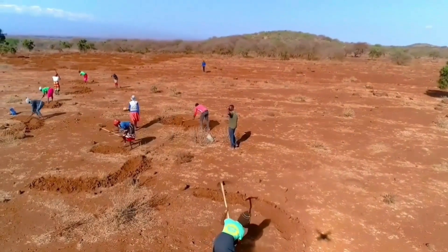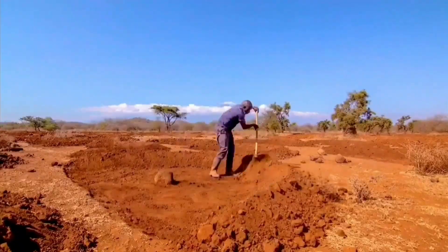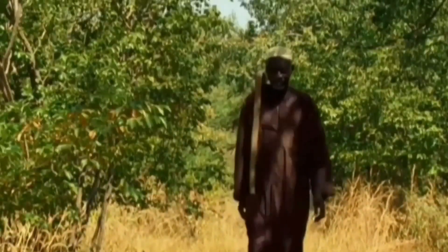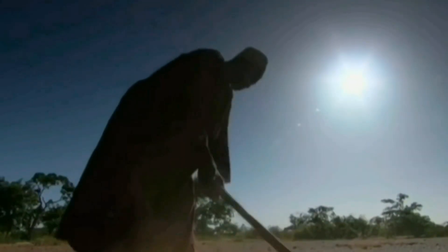And the number one spot goes to the Demilune, also known as boons or zai holes. This technique has made the number one spot for being cheap, simple and effective. It's an ancient technique that has been revived by a man named Yakubo Sawadogo, also known as the man who stopped the desert.